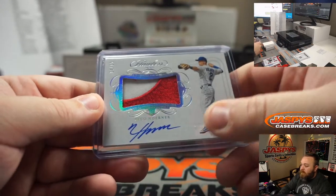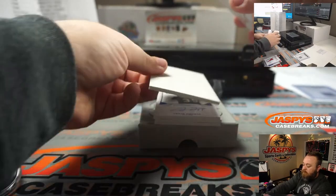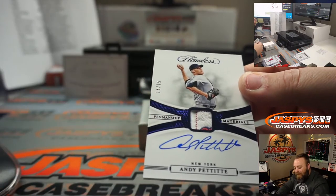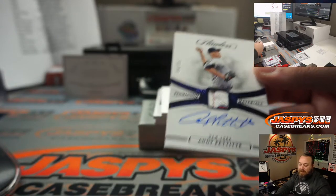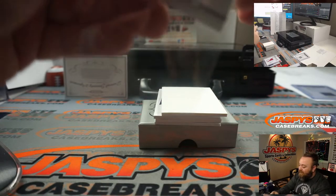Beautiful card there. Little bit of laundry tag, 14 out of 15 — Andy Pettitte, New York Yankees, random number block spot 4 — John Lianta-Kianakos.